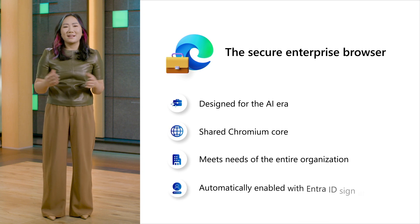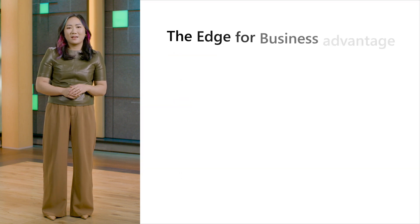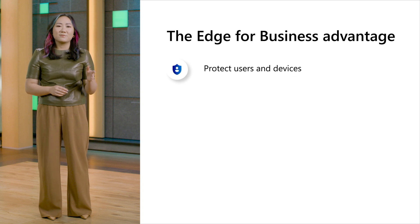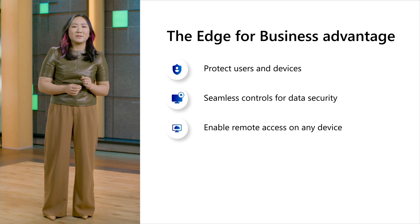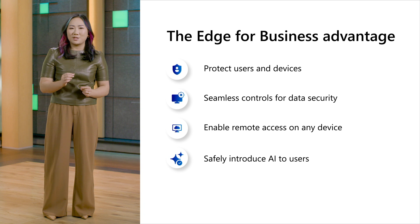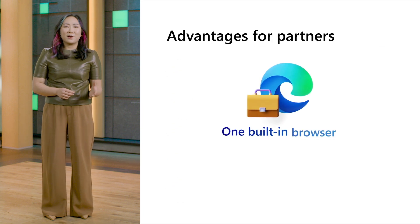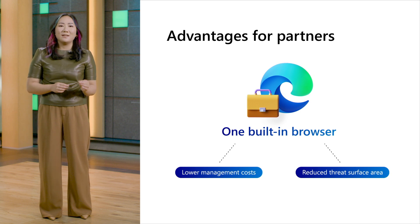Edge for Business is automatically enabled when a user signs into Windows or Edge with Entra ID. We build Edge for Business capabilities on the following pillars: protecting users and devices from phishing and malware; leveraging built-in seamless controls for data security while keeping users productive; empowering hybrid workers to access apps on any device without compromising security; accelerating AI use while keeping company data secure; and boosting employee productivity with easier search and seamless Microsoft 365 workflows. Partners also appreciate the lower management costs and smaller threat surface from using just one built-in browser.